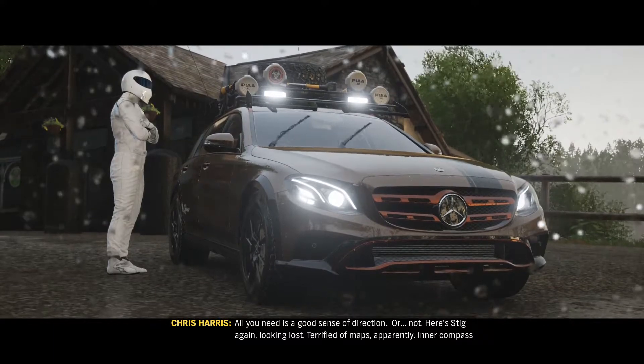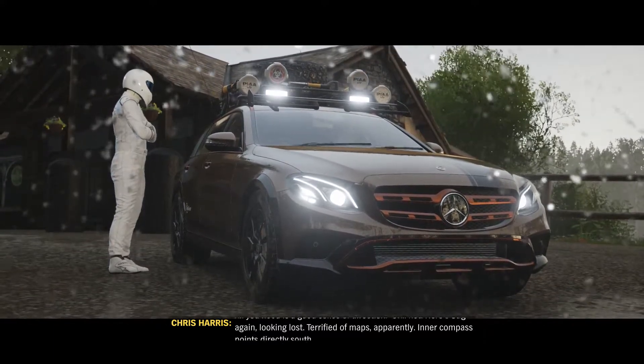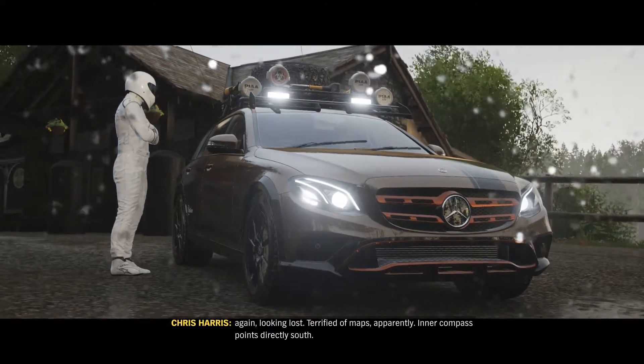All you need is a good sense of direction. Or not. Here's Stig again, looking lost. Terrified of maps, apparently. Inner compass points directly south.